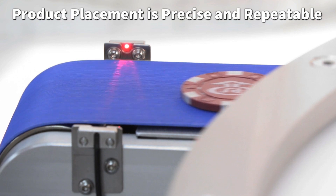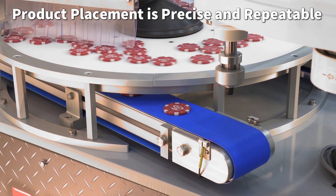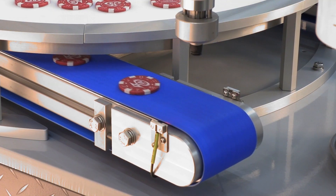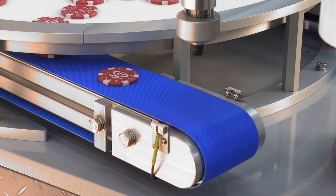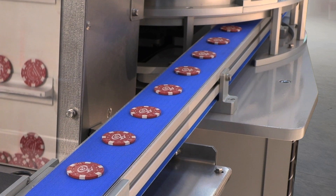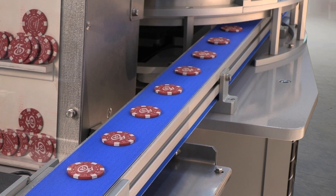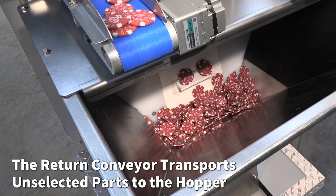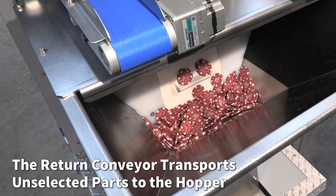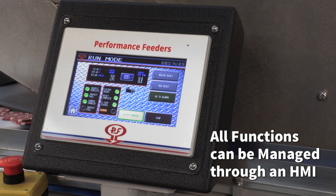Product placement is precise and repeatable due to the association of the vision and robotic systems. The return conveyor transports unselected parts back to the hopper for recirculation and staging, and the HMI makes operation and maintenance simple and efficient.